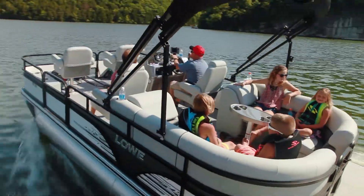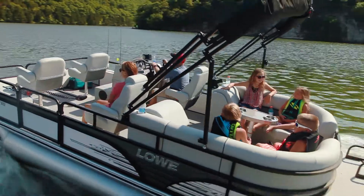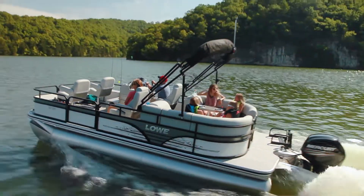Aft, dual chaise lounges provide plenty of room to relax under the standard 9-foot bimini top.